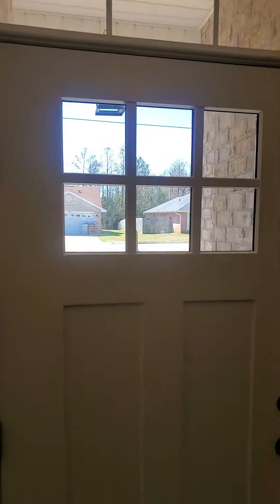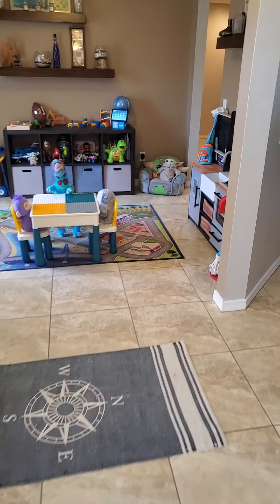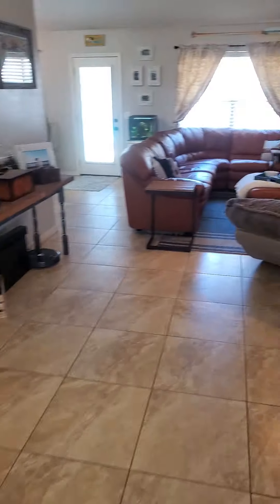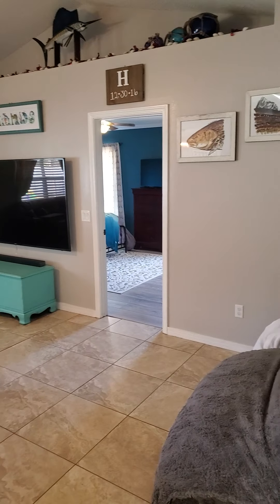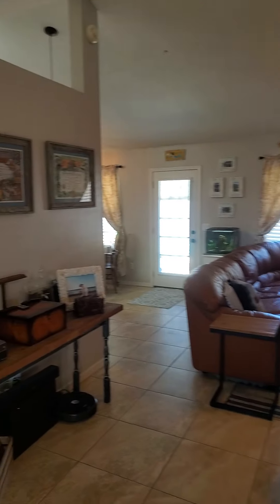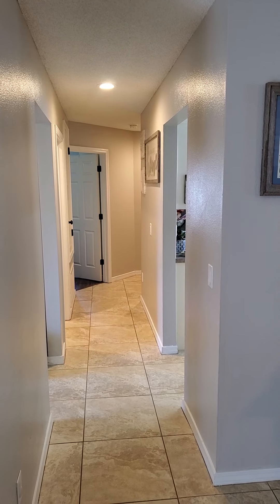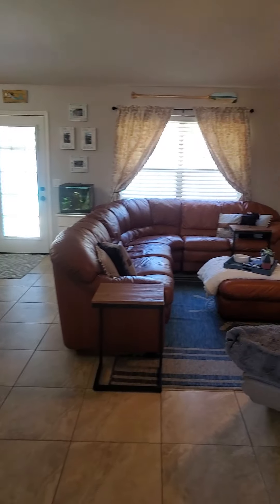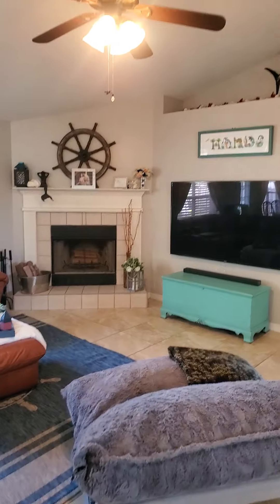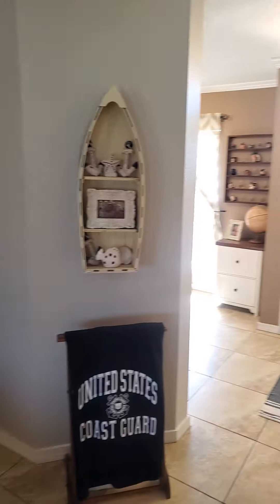There's a little transom window over the door. There's tile and LVP throughout the home — no carpet. It's a split floor plan: your master is over here, and the eating area, kitchen, and other two bedrooms are on the other side. Access to the garage is to the left. Here's your family room, complete with a fireplace, vaulted ceilings, plant ledge, and a little peekaboo area to the kitchen.